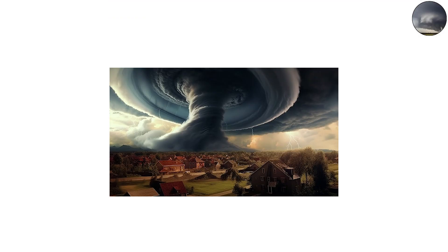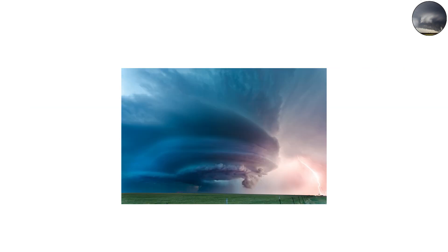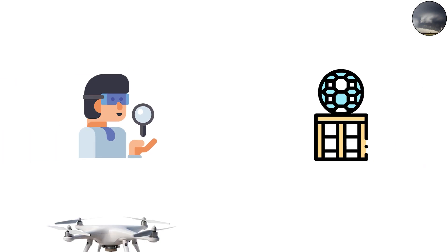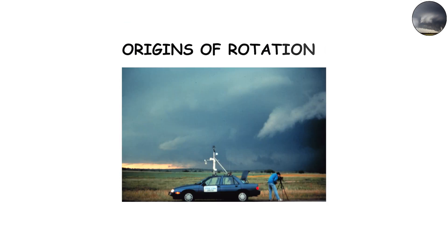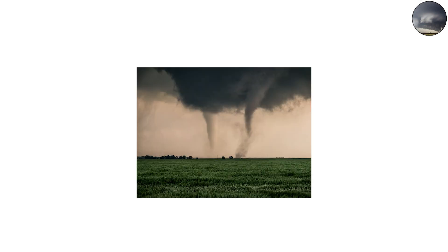Because tornadoes are so destructive, scientists face challenges in directly measuring their energy. Instruments are rarely placed directly inside a funnel. Instead, researchers use Doppler radar on wheels, drones, and computer models to estimate wind speeds and energy. Projects like VORTEX — Verification of the Origins of Rotation in Tornadoes Experiment — have advanced understanding of tornado dynamics, helping improve forecasts. Yet much about tornado power remains mysterious, especially at the smallest scales inside the vortex.